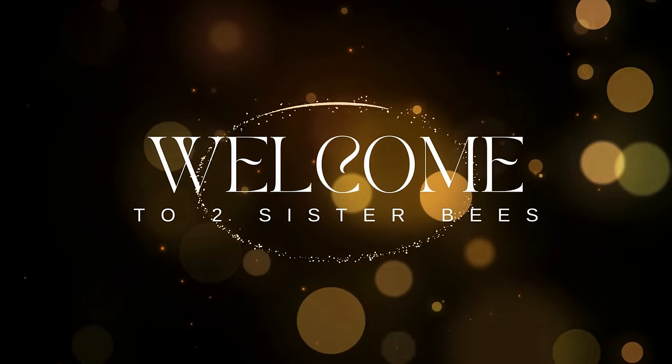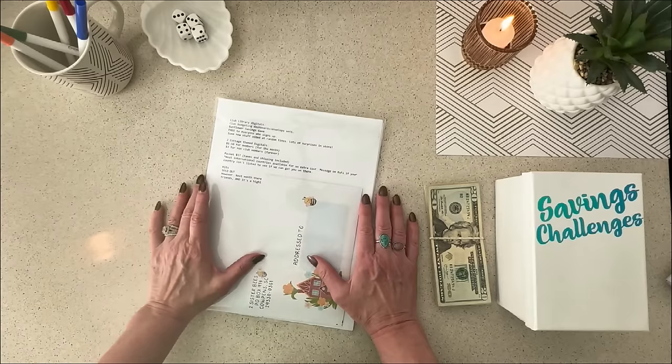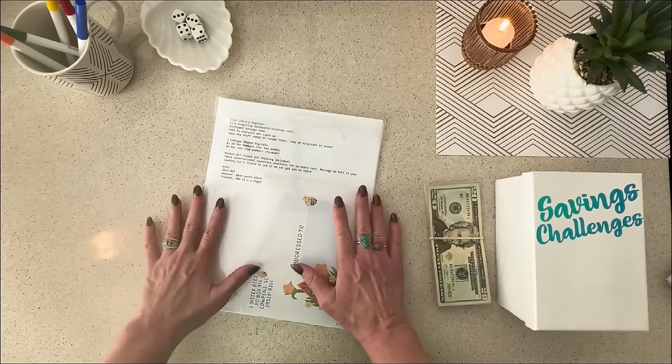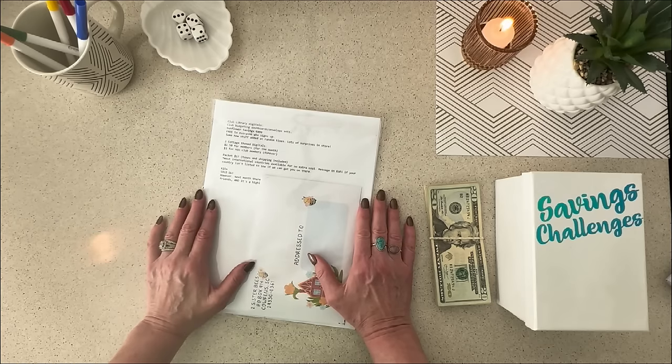Hey everybody, it's Jen with Two Sister Bees. Welcome to the channel. I am so excited about today's video because not only do we have a lot of stuff going on, but as you can see, I am set up in a whole new place. I am in my house in Florida. I am so excited to be here.